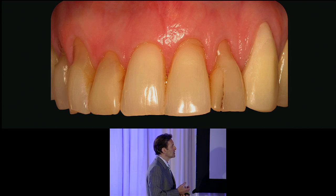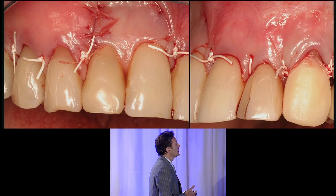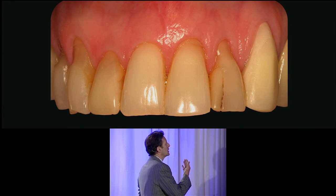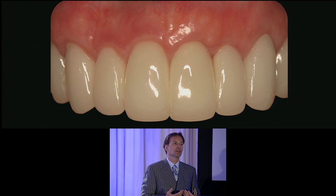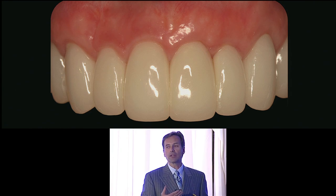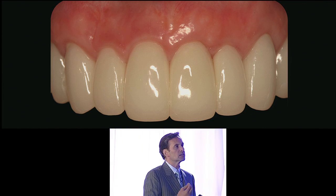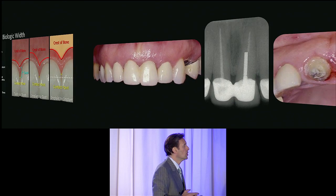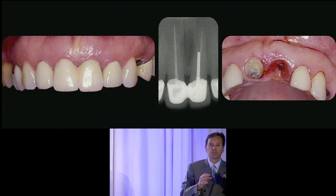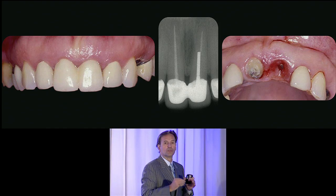We have to ask ourselves a question: we can take these compromised dentitions, facilitate regenerative attempts, and transform patients from a diseased attachment-loss status with aesthetic compromises — creating a partnership that enhances restorative care. Why is it that we can do this around natural teeth, but we think establishing aesthetic cases is more challenging around implants? Initially, we're going to look at bone, because bone is the one anatomic feature that will drive both health and aesthetics for our implants.